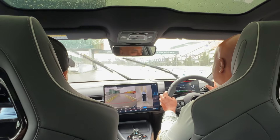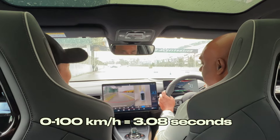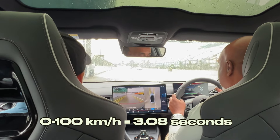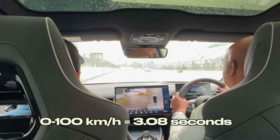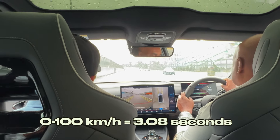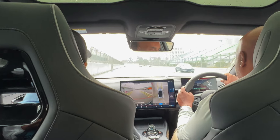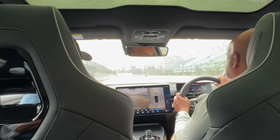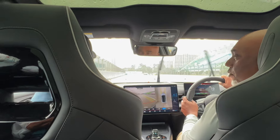3.8 seconds. Why buy a supercar when you can buy a BYD Seal? You want one more time?